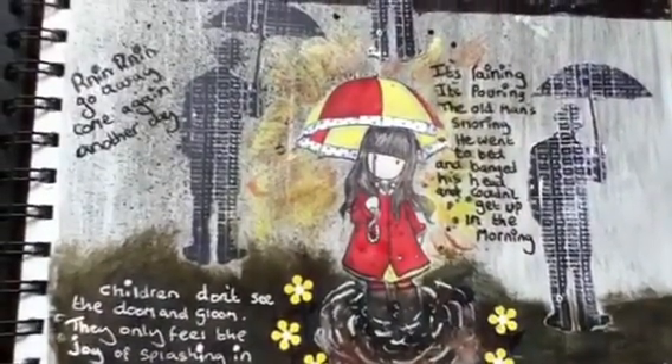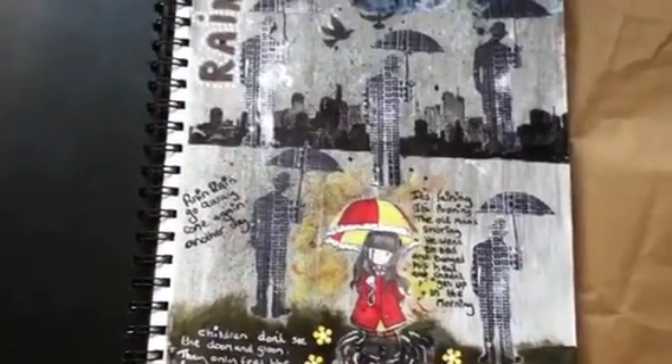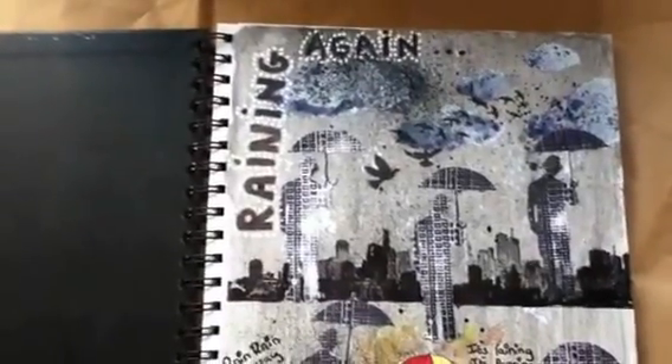Children's nursery rhymes, and my page title: Raining Again.